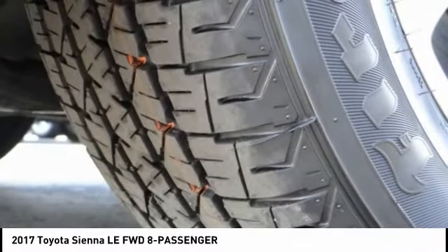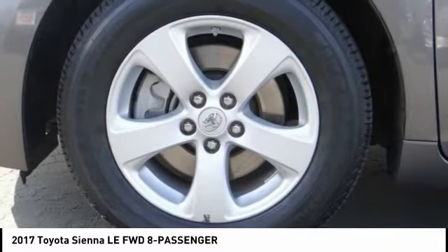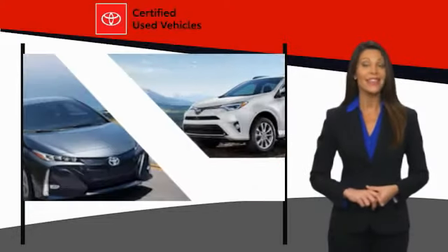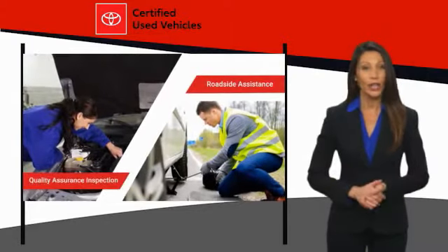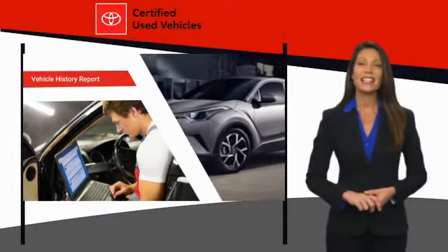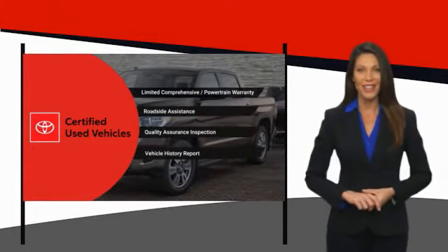A vehicle like this doesn't come along every day — come in and get it before someone else does. We know that the idea of buying a used Toyota is attractive to you. After all, getting a high-quality, low-mileage Toyota at a great price is a smart move. That's why we created the Toyota Certified Used Program. It's the smart choice.